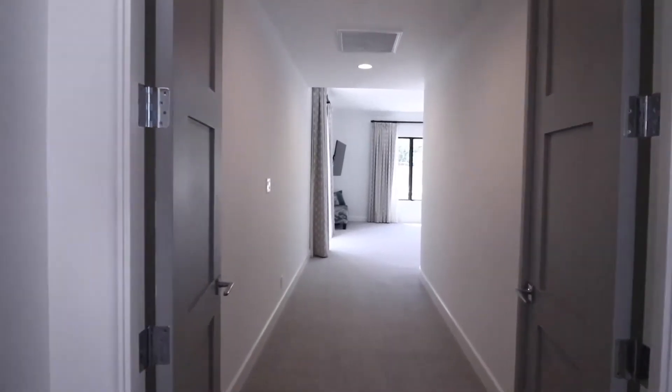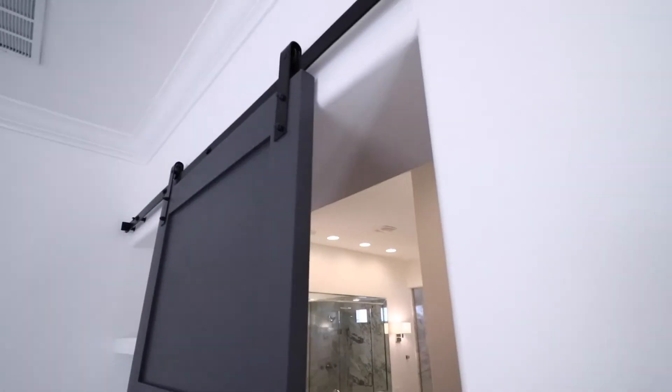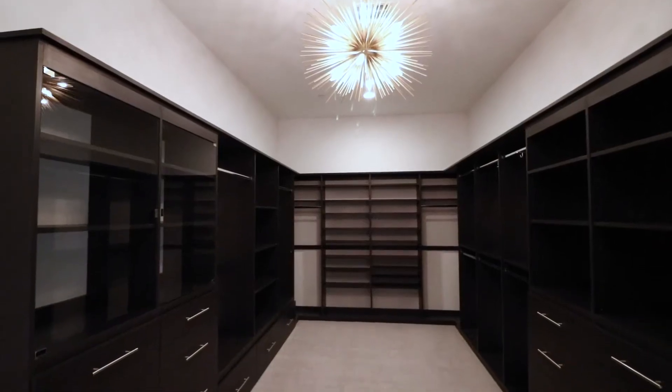The home features a large master suite with separate entry to the backyard patio area, double vanities, a large walk-in shower, and two large walk-in closets.